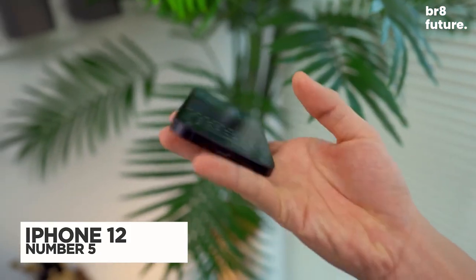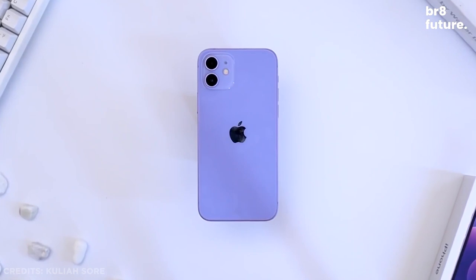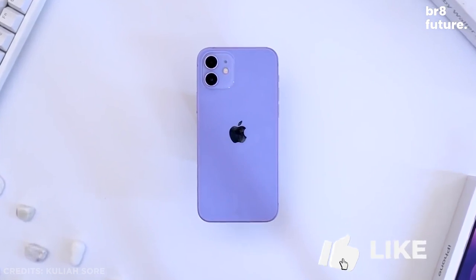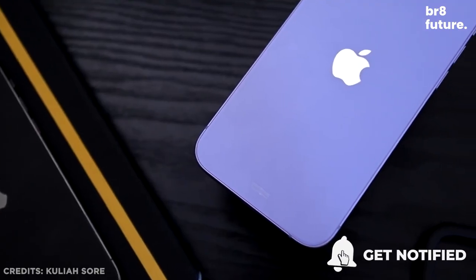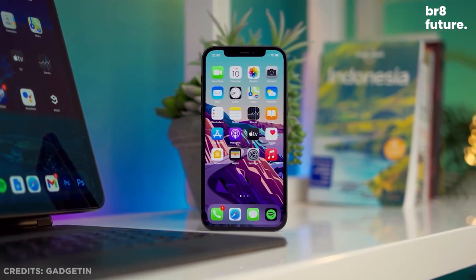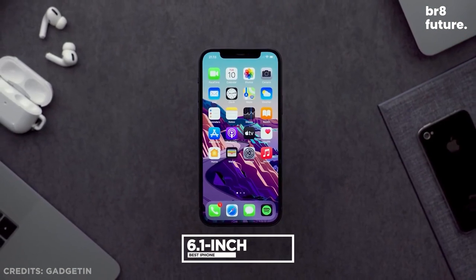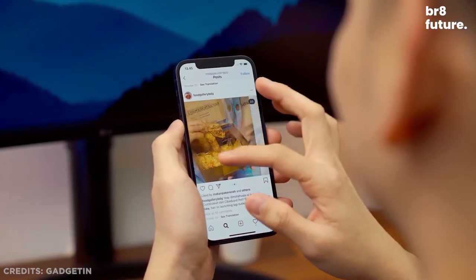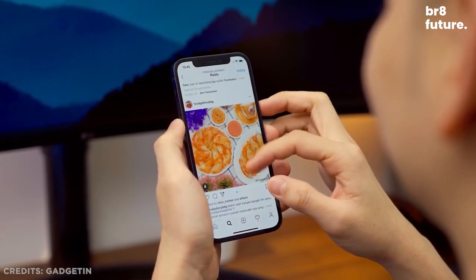Number 5: The iPhone 12. The iPhone 12 is our favorite among all the iPhone 12 series, and the price reduction after the iPhone 13's release makes it even more interesting. The iPhone 12 not only has updated viewing angles reminiscent of the iPhone 5, but also features the same 6.1-inch Retina XDR OLED display technology as the iPhone 12 Pro series, offering significant improvements over the iPhone 11.